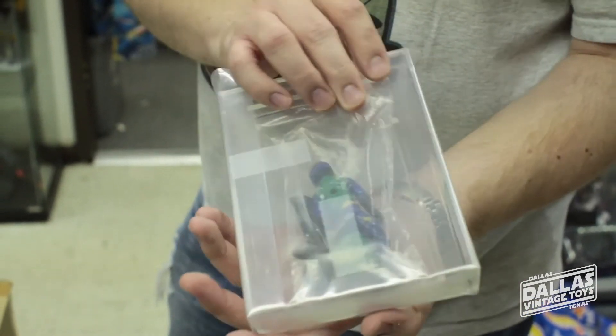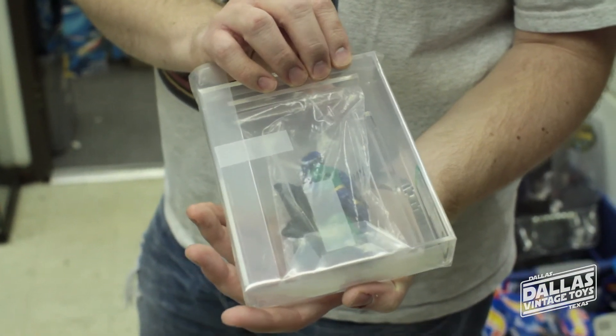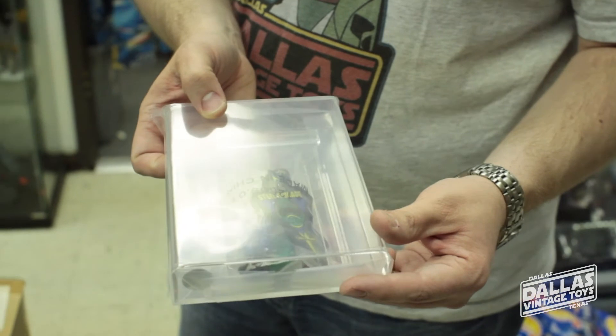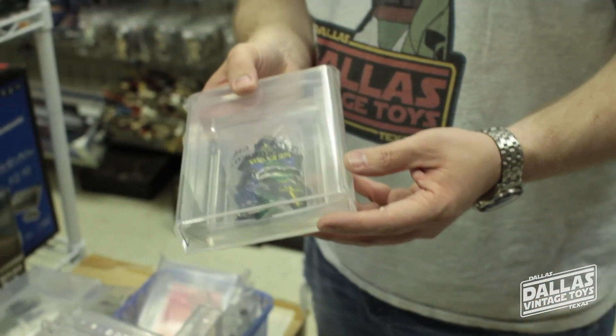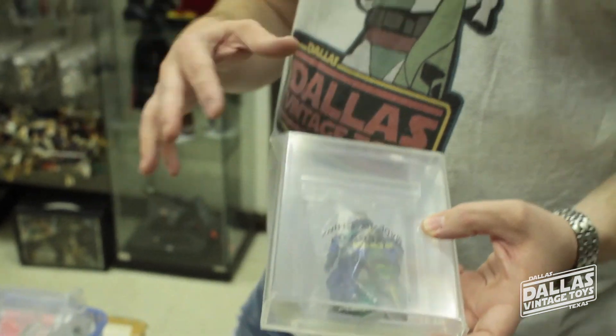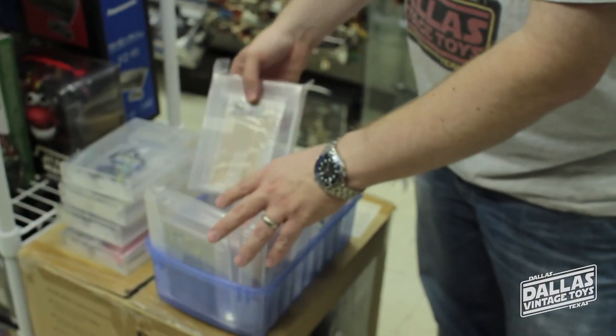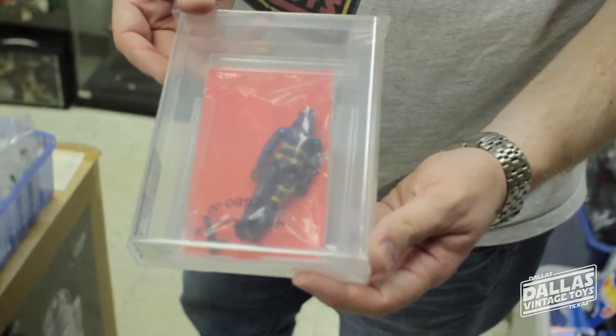What's that worth? I've seen some sell for like six, seven hundred bucks. Wow. That's AFA graded. What grade did you get on that? They got an 85. Now these probably would grade a little bit higher, but they grade the bag too. So if you've got a crinkle on the bag, you know, that's going to take it down a little bit. But we got a Cobra Commander.